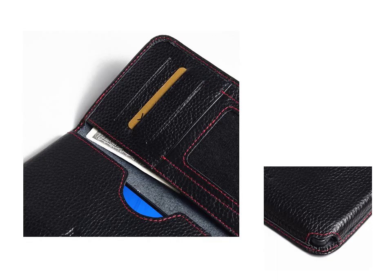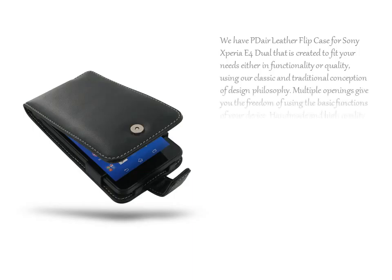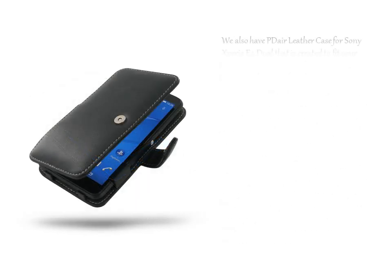We have PDR Leather Flip Case for Sony Xperia E4 Dual, created to fit your needs in both functionality and quality, using our classic and traditional conception of design philosophy.